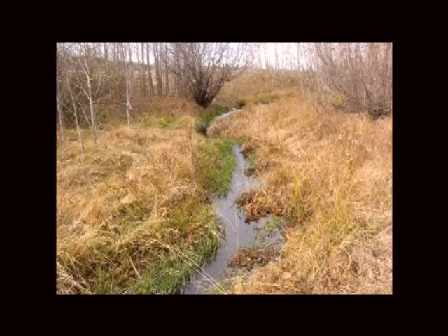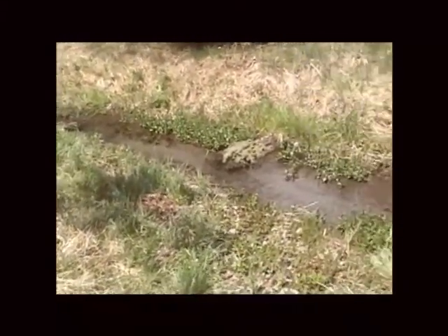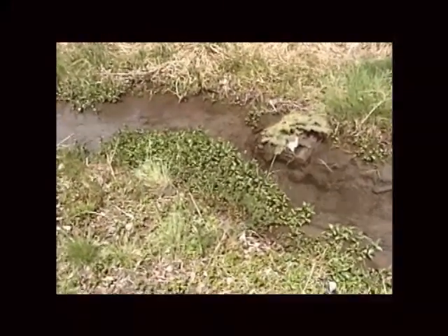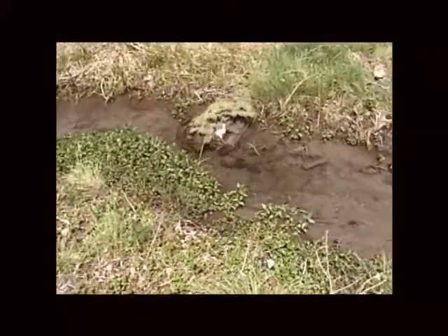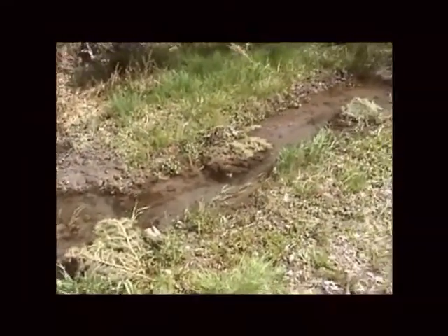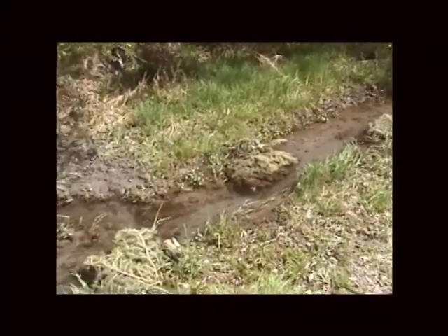The deflectors and cover habitats also provide good shelter for trout. Our deflectors installed through this reach of channel have really worked well in constricting the flow. You can see we've got a good crop of American speedwell growing in along the edge of the channel. It's a trailing plant and it kind of creeps out over the water and helps constrict the flow. We've also got narrowleaf water plantain growing in along the edge of the water. These cover habitats and deflectors are providing good overhead cover for any fish that move into the system.